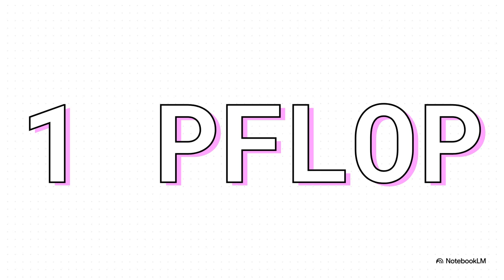And here's the number that makes you go whoa: one petaflop. For perspective, that's a quadrillion calculations per second. It gets there using some clever new tricks like FP4 and sparsity, which basically tells the computer to focus its immense power only on the most important parts of an AI calculation. It's desktop performance that sounds like science fiction.